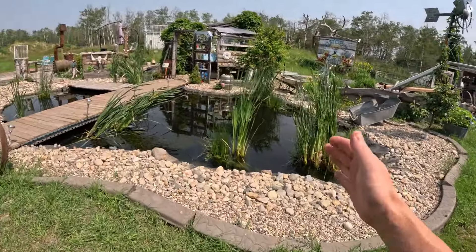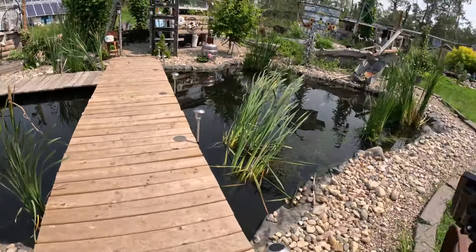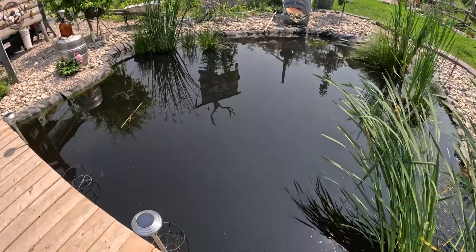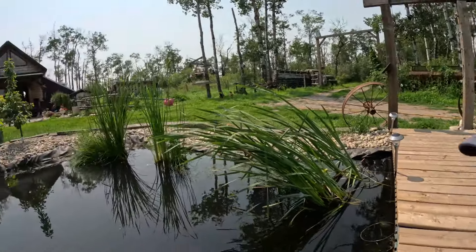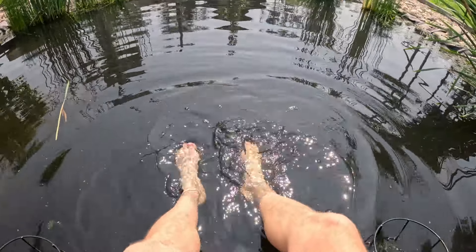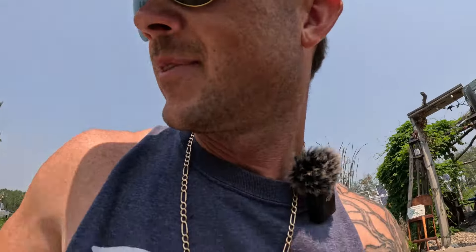The trout pond is flourishing — the trout are doing absolutely amazing, it's crazy how big they're getting. On a super hot summer day like today, this is kind of how I like to cool down: I put my feet in here, kick it around a bit. It's nice, helps cool me down, and they get a bit of feed.